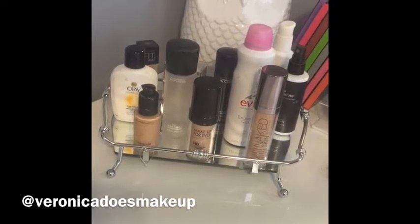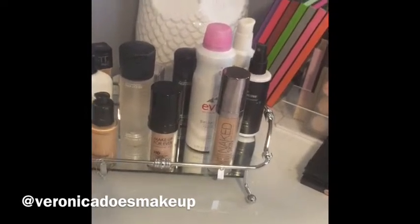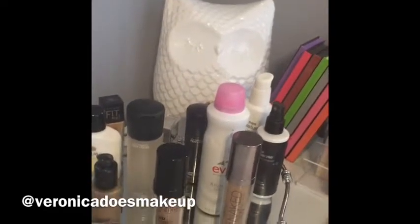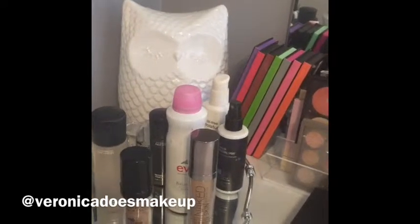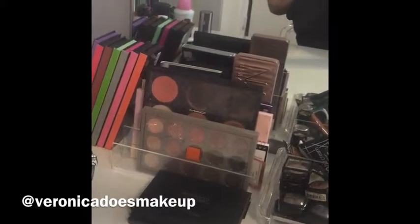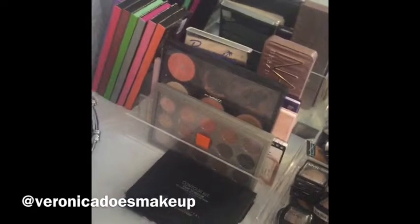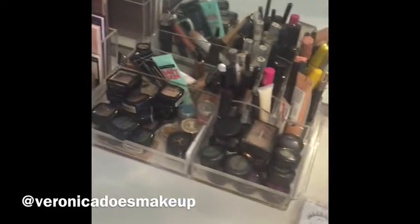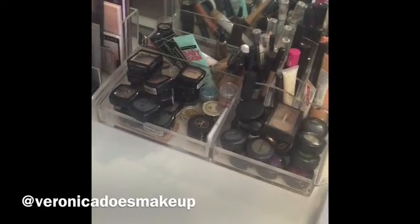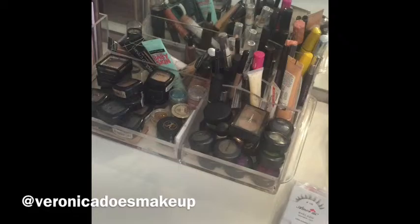I have my lipsticks right there, and I have this tray that I also got at HomeGoods maybe last week. I put my foundations, sprays, things like that in it. Then another little piece I purchased at HomeGoods, and those are my palettes. I also have this little caddy with mostly eyeshadows and things like that.